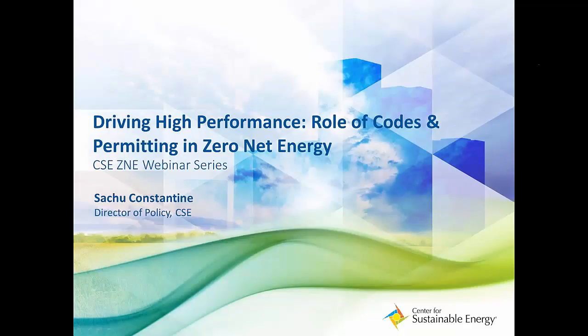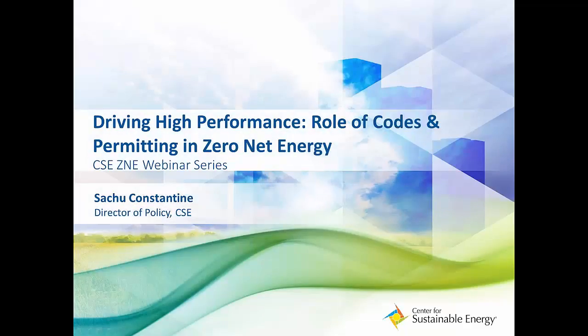I'd like to introduce our first speaker, Satch Constantine. As CSE's Policy Director, Satch is responsible for overseeing all areas of public policy, including government and regulatory affairs, legislative analysis, strategic planning, and program support, as well as providing guidance on local, state, and regional policy issues. Prior to joining CSE, Satch worked at SunPower Corporation, where he was responsible for strategic partnerships and public policy. He also has experience in community development, forestry, energy codes and standards, and building energy management.